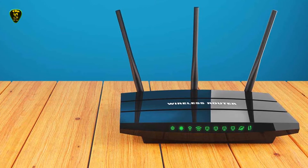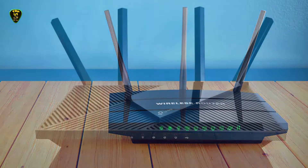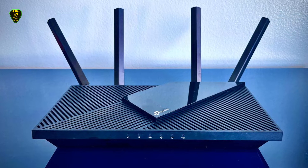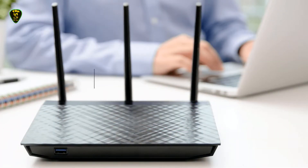You're looking for a speed boost, but you might not need the latest and priciest to get it. If you live in a small home or apartment and have only a handful of devices connecting to your network, you can save a bundle with a budget-class router and still enjoy solid throughput performance and even some of today's more advanced features.